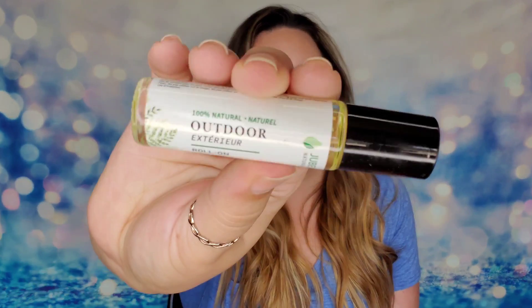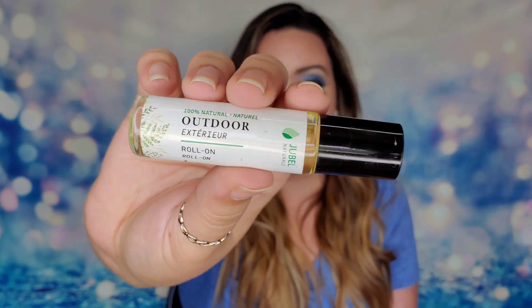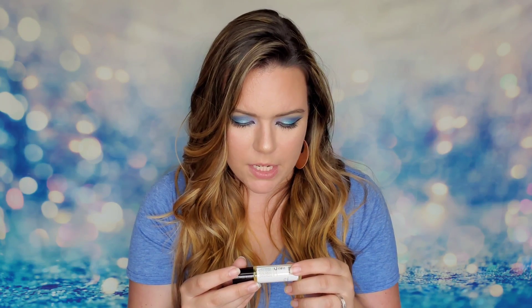Next is an aromatherapy roll-on from Jubel Naturals — their outdoor roll-on. It's 100% natural, made with pure essential oils, and has bug-repelling properties that keep bugs away without harmful chemicals. It contains citrus peel, eucalyptus, rosemary leaf oil, and about 20 different ingredients total. It smells great — strong citronella with a bit of lemongrass. You apply it on your wrist, neck, or behind your ears. This product is $15.